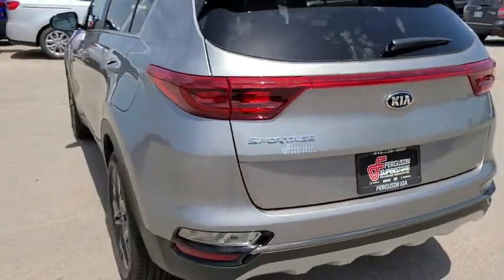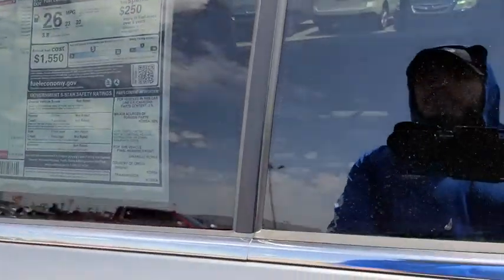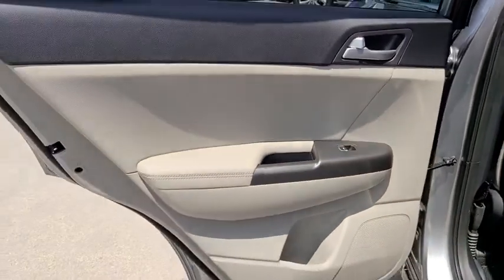Four-wheel disc brakes, cruise control, front-wheel drive, rear defrost, AM-FM stereo radio, fog lamps, MP3 player, power door locks.